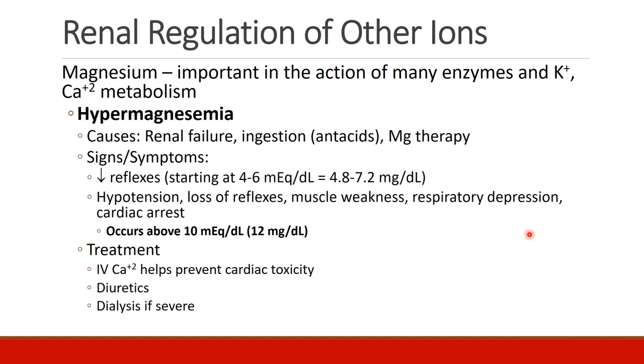As the hypermagnesemia becomes more severe, patients may develop hypotension, complete loss of reflexes, general muscle weakness, respiratory depression, and eventually cardiac arrest. These severe symptoms tend to occur above about 10 milliequivalents per liter, or 12 milligrams per deciliter.